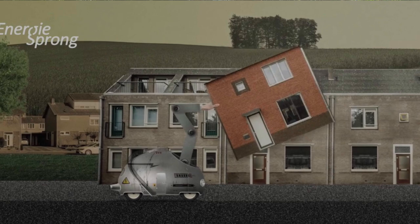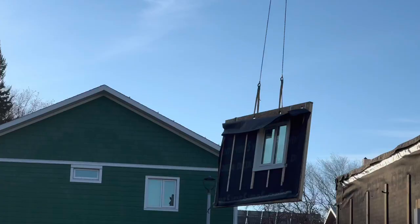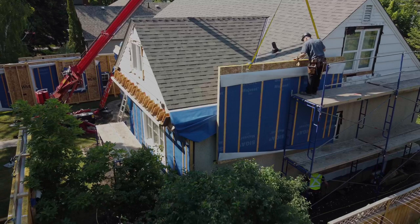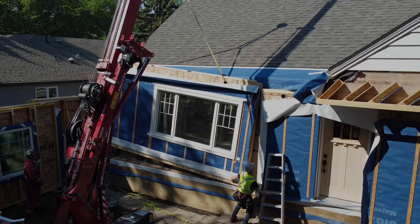Jim and his family signed up to pilot a new kind of deep energy retrofit that keeps the existing home and turns it into an energy efficient net zero home. We're using a system called Energy Sprong, which came out of the Netherlands — Energy Sprong just means Energy Leap in Dutch. Basically what they're doing is scanning the whole house, going off site, taking those scans, building new walls that'll go over top of the old walls. They go off site and rebuild all that, then come back to site, use a crane to lift it all into place, and blow in insulation after the fact.